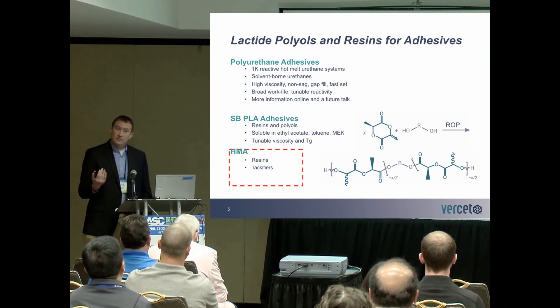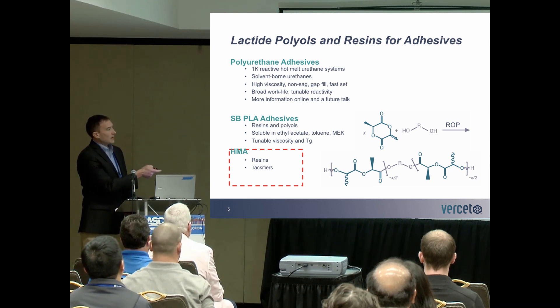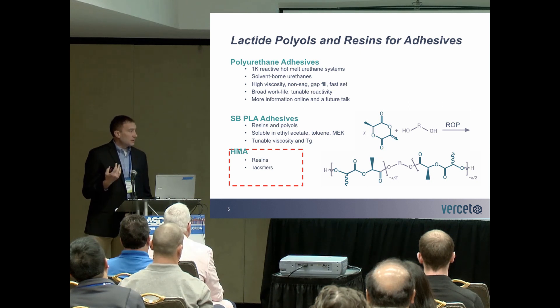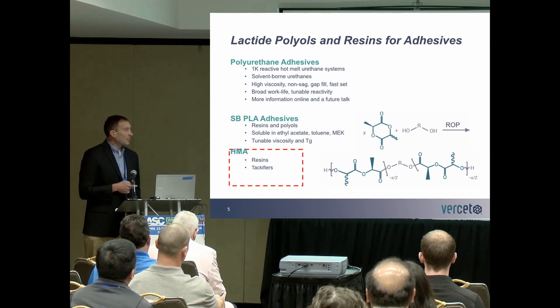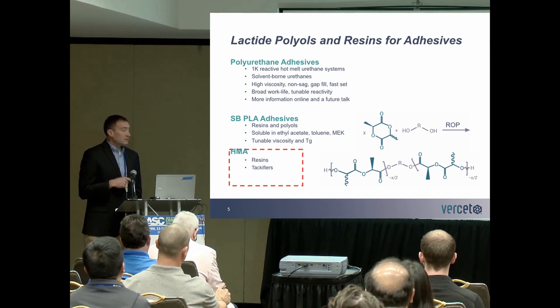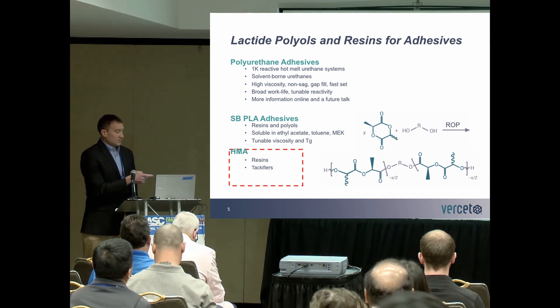There's more information online for this side of our technology, and there's also going to be a future talk on the polyol side of our business. Using the same reaction scheme, we can control the stoichiometry of the lactide and build our chain length further, relying less on the reactive nature of the end groups and more on the polymer itself. These materials have a lot of ester groups per repeat unit, making them very soluble in ethyl acetate, toluene, and MEK — sometimes as high as 50% solids loading. These are tunable systems by controlling the stoichiometry.